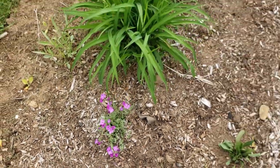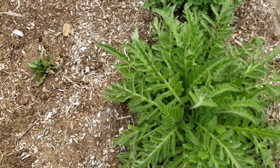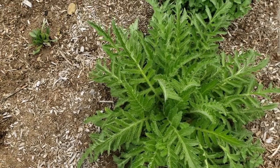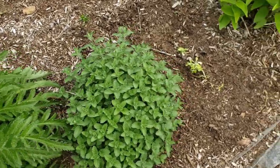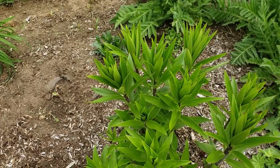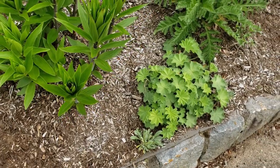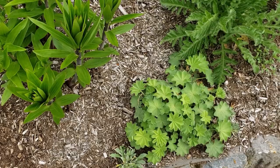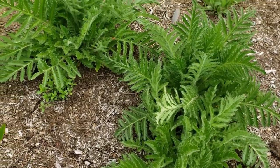Over here I have some oriental poppies — this one is called Princess Victoria Louise — next to a catmint. Then over here I have some white oriental lilies; they're very fragrant. I have ladies mantle right next to it with some more poppies — these are all oriental poppies.